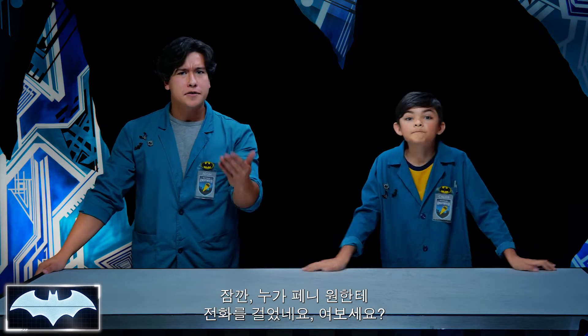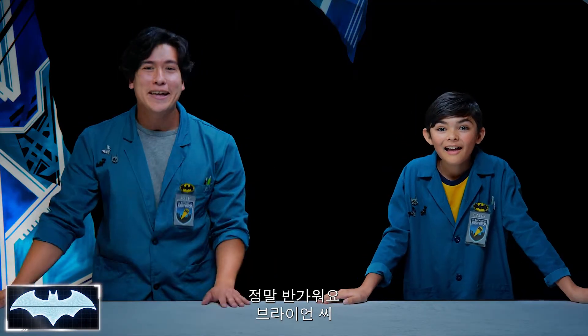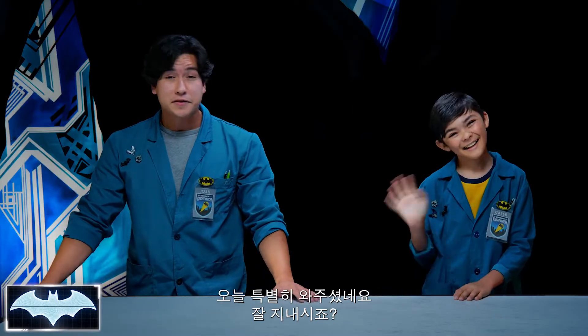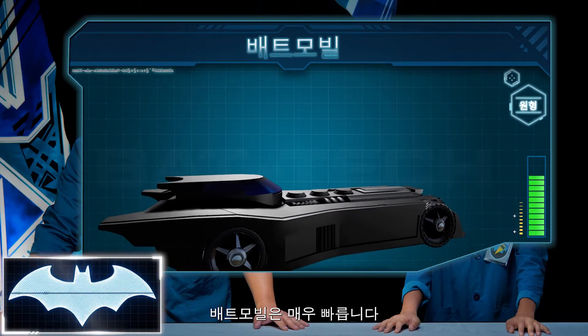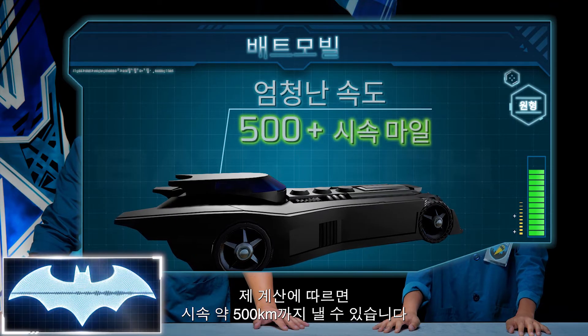I think Penny One has a call. Let's see who it is. Hey guys, Penny One tells me you guys are talking about the Batmobile. What's up, Brian? For those of you that don't know, this is Brian, the director of Diecast Vehicle Design with Hot Wheels. He's here to talk to us today. The Batmobile is one of my favorite cars. In fact, Penny One was just telling me that it has ejector seats, a grappling hook, and rocket boosters. The Batmobile is very, very fast.